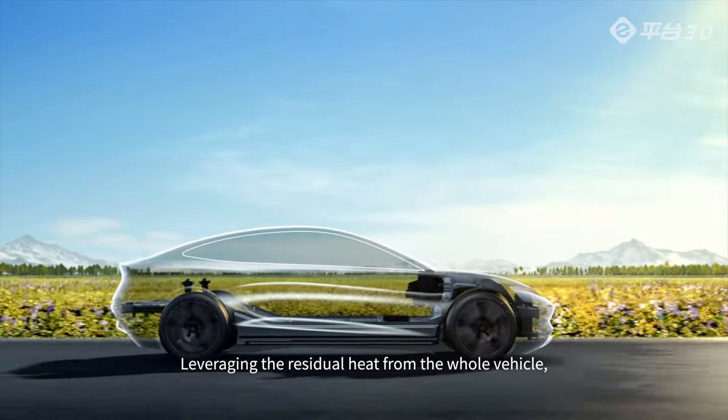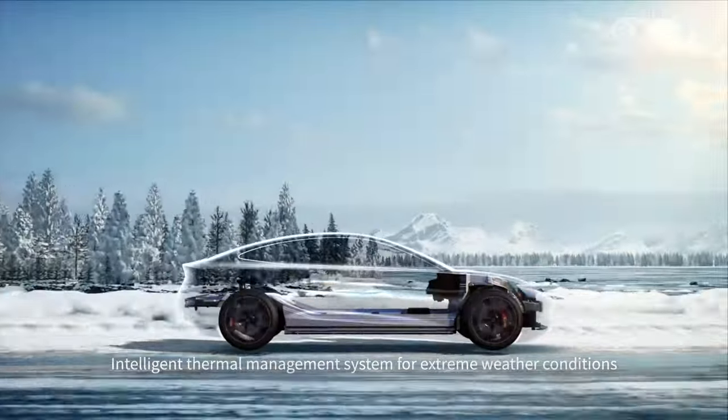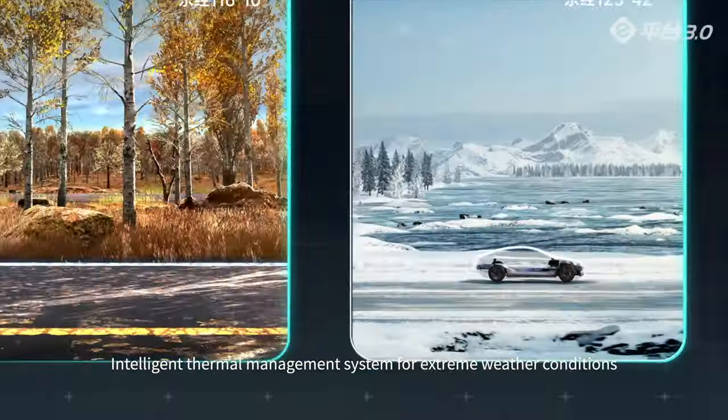Leveraging the residual heat from the whole vehicle increases the range by up to 20% in cold weather. An intelligent thermal management system designed for extreme weather conditions.